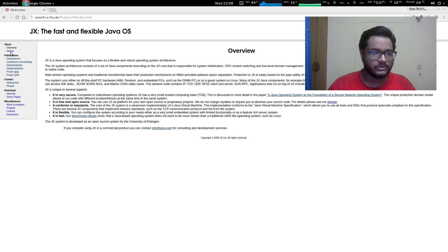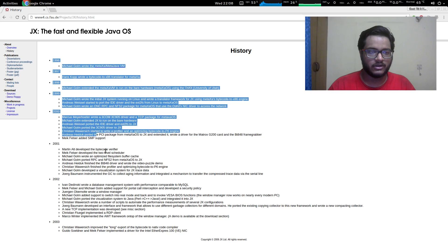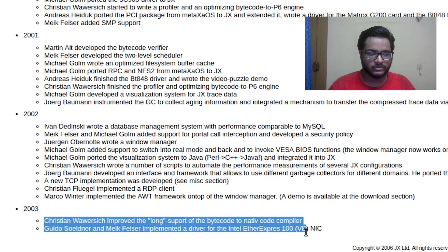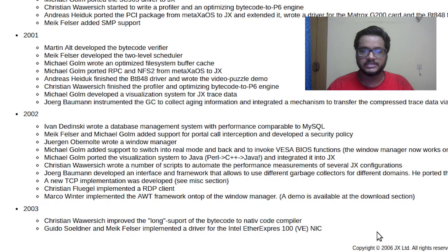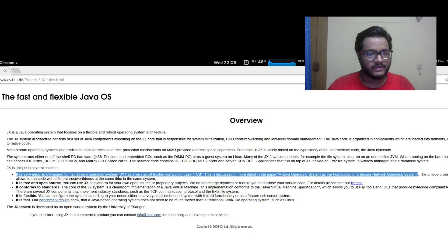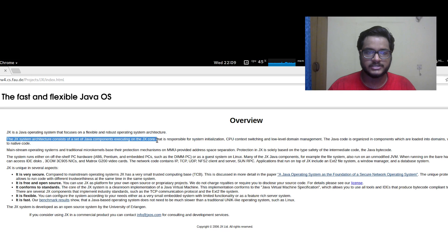The last release was actually in 2003. You can see the changelog here - a lot of work was done around 2001 and 2002, but the last release was in 2003 and they haven't had any releases since then. Looking at the overview, it's very secure, it's a free and open source operating system. The main part is: JX is a Java operating system that focuses on flexible and robust operating system architecture.